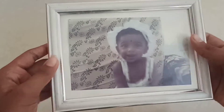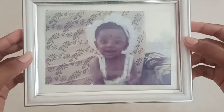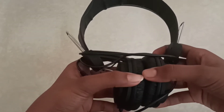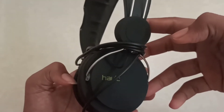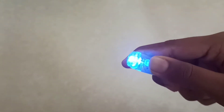The first gift is a photo frame with a picture of me when I was a little kid, and I really love this. My second gift is headphones — I really wanted them because my old ones were broken. I really like these headphones, they are so good.